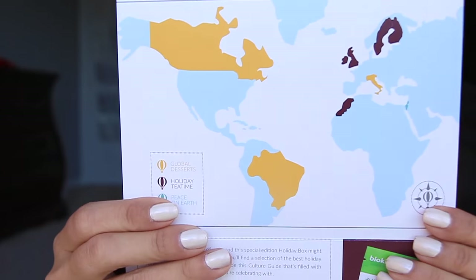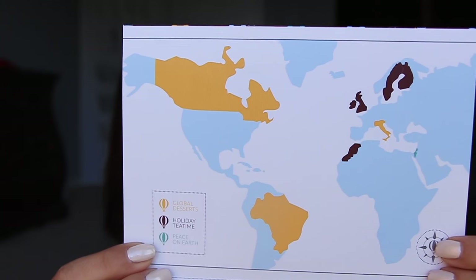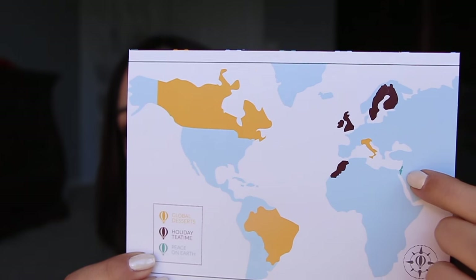I just opened it and the first thing I see is a little world map. In yellow it says 'Global Desserts,' the brown says 'Holiday Tea Time,' and then green says 'Peace on Earth.' I can see the different areas on the map. I'm going to avoid reading the rest of the card in case it shows me what's inside the box.